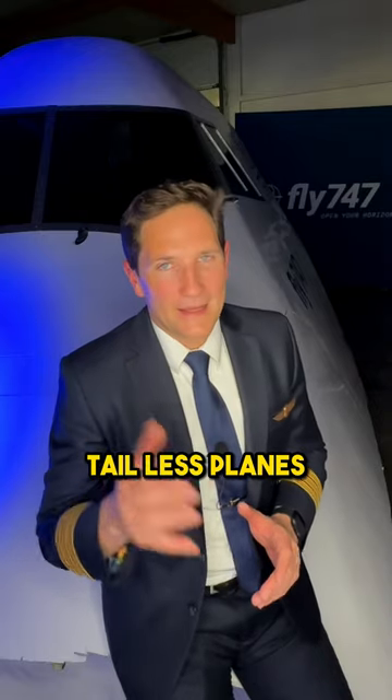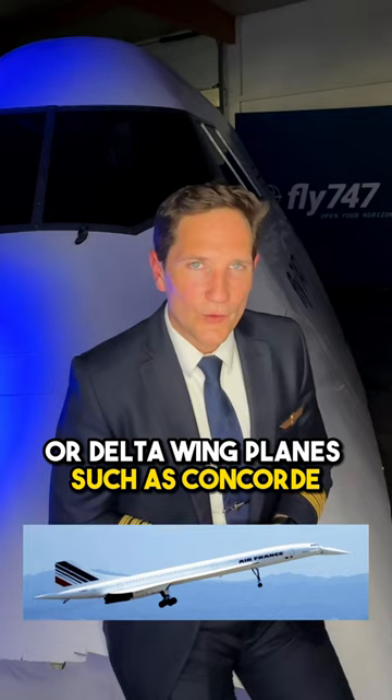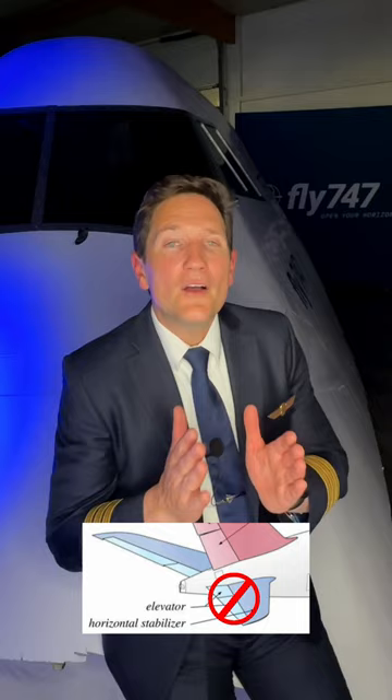Tail-less planes, like fighter jets or delta wing planes such as Concorde, have no horizontal stabilizer or elevator. What do they have instead?